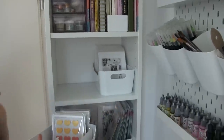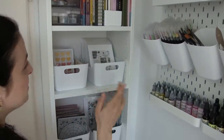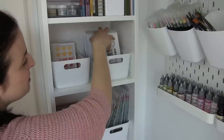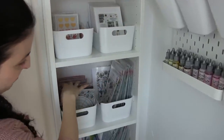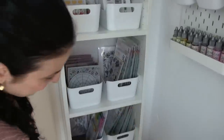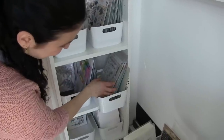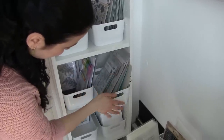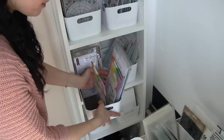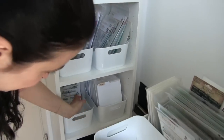Here I keep the latest cards that I have made. And all of this is just stamps — mostly sentiment stamps, then all my background stamps, flower stamps, and down here more like creatures and gnomes — things that are not flowers basically. I don't have them very well organized by theme, I just separate by brand.